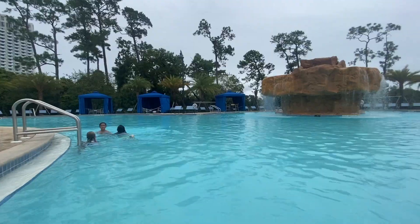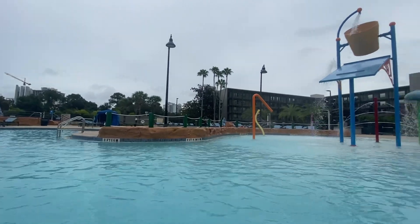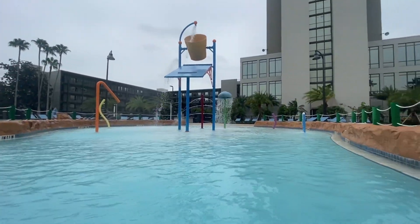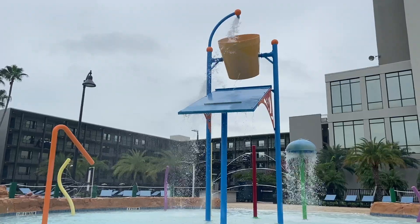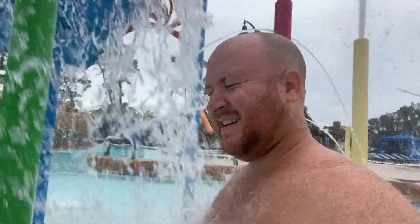My daughter even made a few friends and she's playing with them right now — we're just enjoying our time here in the pool today. Right now I'm going under that waterfall. Nobody else is out here, so it's okay if I look like a fool.